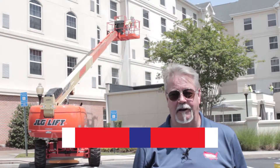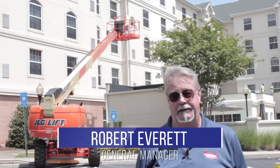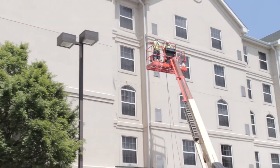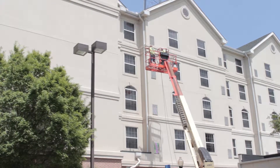Good afternoon. Bob Everett again, United Services Contracting. We here at United care about our customer and our staff. In the ongoing series, you're going to notice that all of our staff is safety trained and wearing proper attire and safety gear.